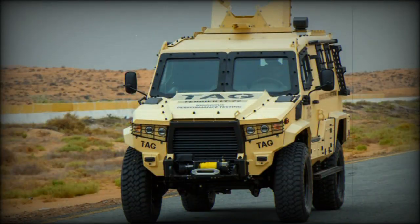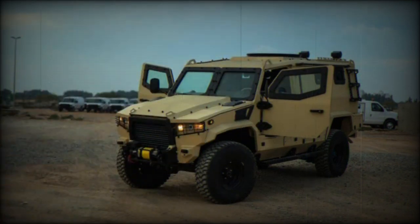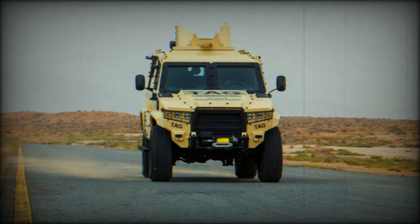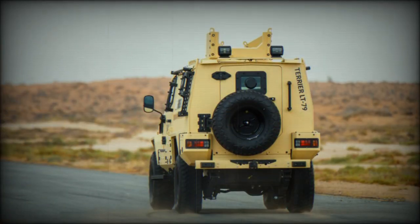The Terrier LT-79 is agile, extremely versatile, and designed to protect individuals in hazardous operational environments. It is expected to become a crucial means of transportation for SWAT teams, law enforcement, and military personnel who require a highly armored vehicle while remaining cost-effective and budget-friendly. The TAG Terrier LT-79 armored vehicle is entirely built on the Toyota 79 chassis, which explains its designation.